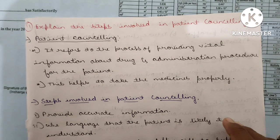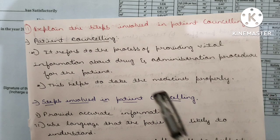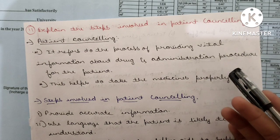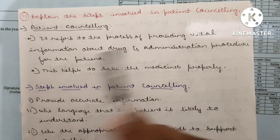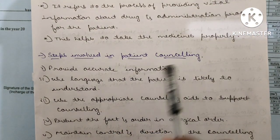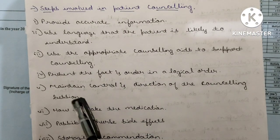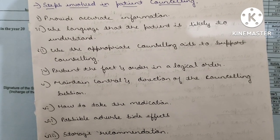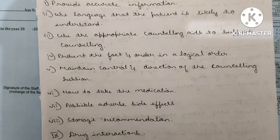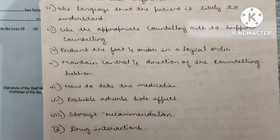Eleventh question: Explain the steps involved in patient counseling. Patient counseling refers to the process of providing vital information about drugs and administration procedures to the patient. Steps include: provide accurate information; use language the patient is likely to understand; use appropriate counseling aids; present facts in a logical order; maintain control and direction of the counseling session; advise on how to take medication; inform about possible adverse side effects (e.g., do not take tetracycline with dairy products); give storage recommendations; and explain drug interactions.